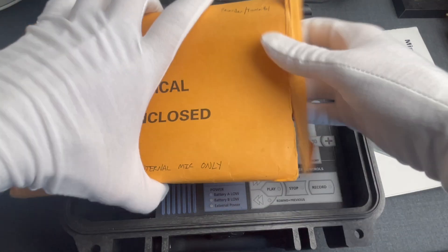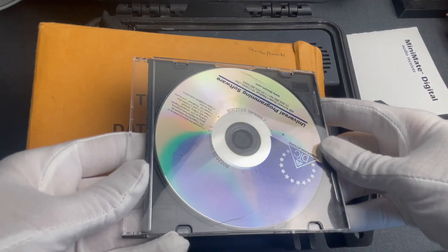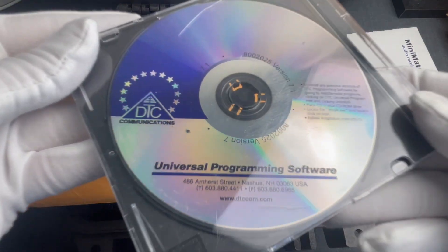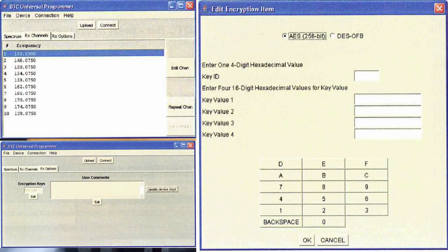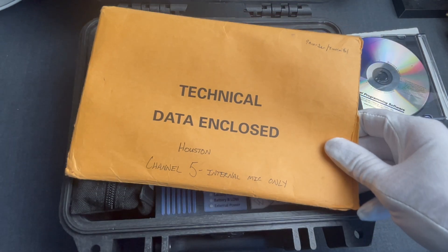We also have DTC's universal programming software CD-ROM. This is a Windows-based application written in Java, where the operator can configure settings such as frequencies to monitor, channels, and if a bug uses encryption, you can configure the secret keys to decrypt it — all of that through a USB link.